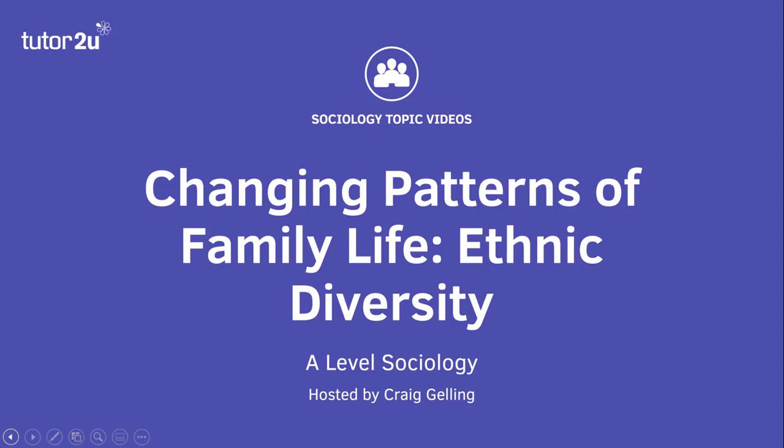Welcome to this Tutor2U sociology topic video, looking at changing patterns of family life, focusing on ethnic diversity.